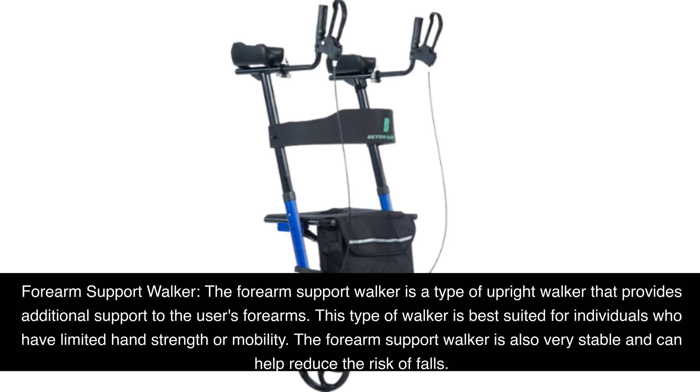Forearm Support Walker: The Forearm Support Walker is a type of upright walker that provides additional support to the user's forearms. This type of walker is best suited for individuals who have limited hand strength or mobility. The Forearm Support Walker is also very stable and can help reduce the risk of falls.